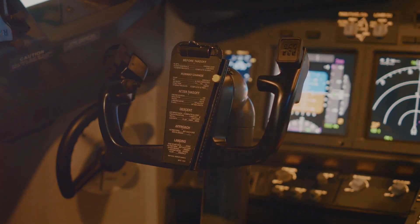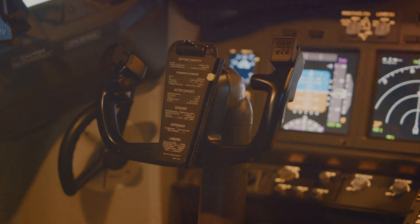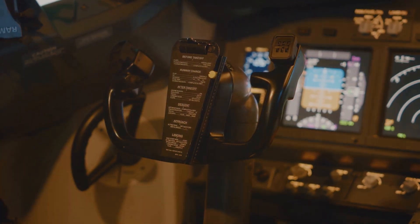The trainee is encouraged to touch and simulate the use of the controls, with the aircraft turned off, to develop muscle memory.